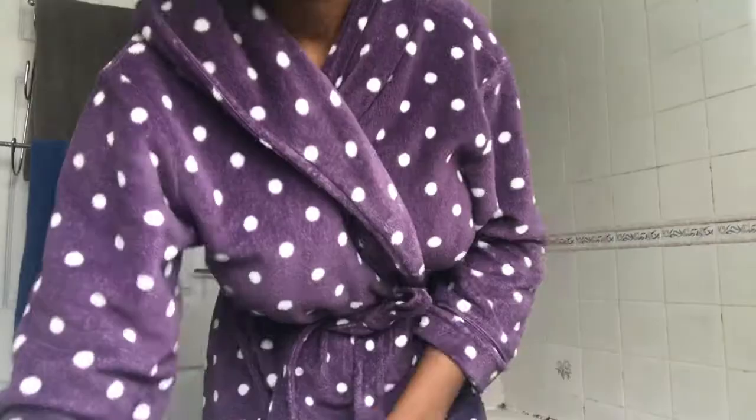I did film some cutaways earlier so I'll try and insert them. So first of all, what I use — I don't use this every day because it's a facial scrub, but I use this multiple times a week. This is the sensitive skin gentle facial scrub.